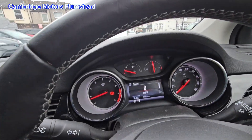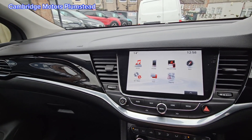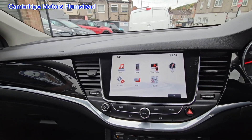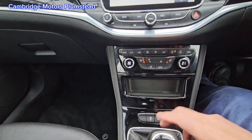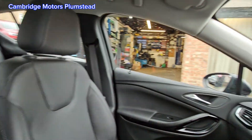Welcome to Cambridge Motors Plumstead, established 1959. Here we have a 68 Reg Vauxhall Astra Elite, top of the range. Diamond cut alloy wheels, remote central locking, rear parking sensors in an aubergine colour — a very nice metallic colour — and front parking sensors as well.